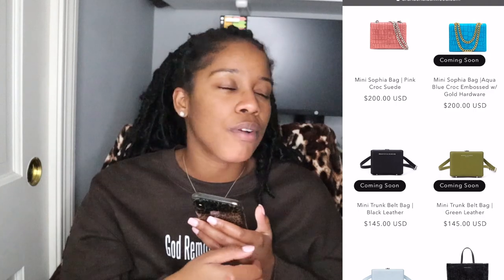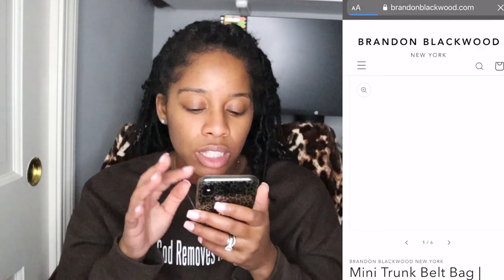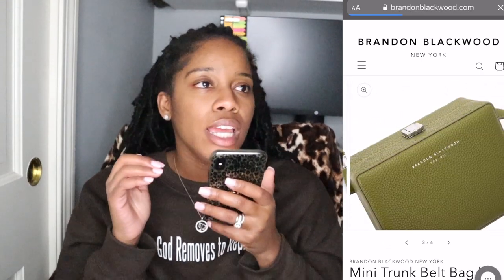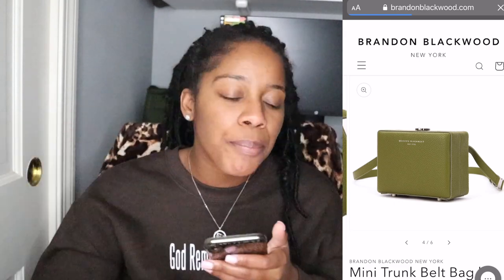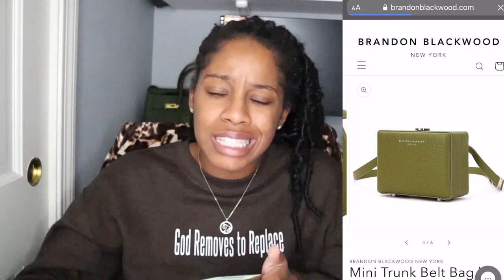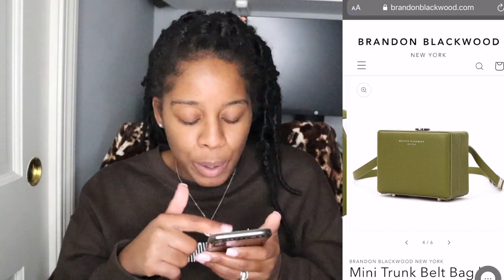Shoutout to Brandon Blackwood for doing his thing — he created these bags, they took off, and he just kept producing handbag after handbag, hit after hit. Look at this belt bag he made out of the Kendrick trunk — it's cute!